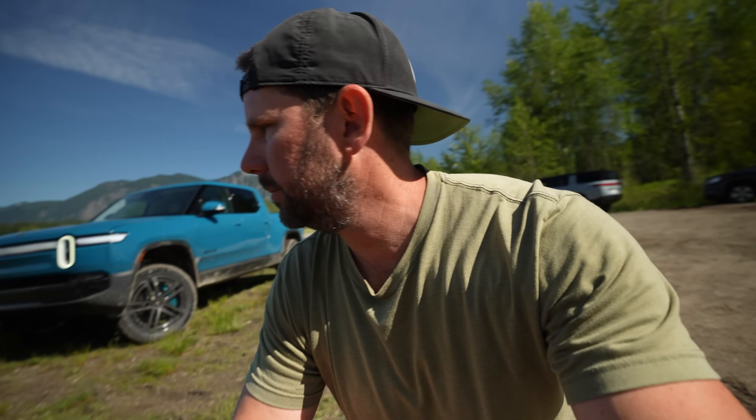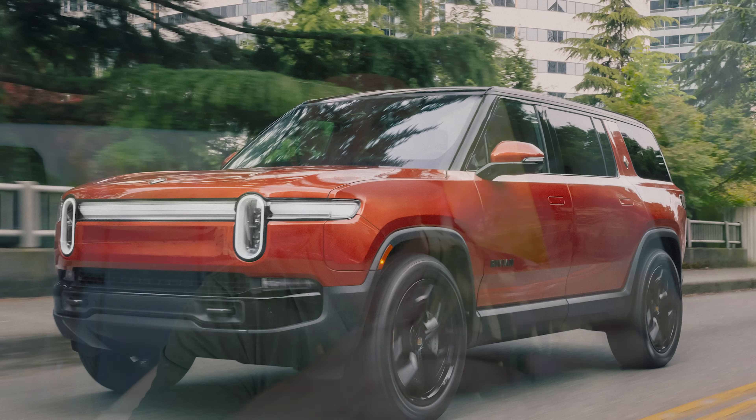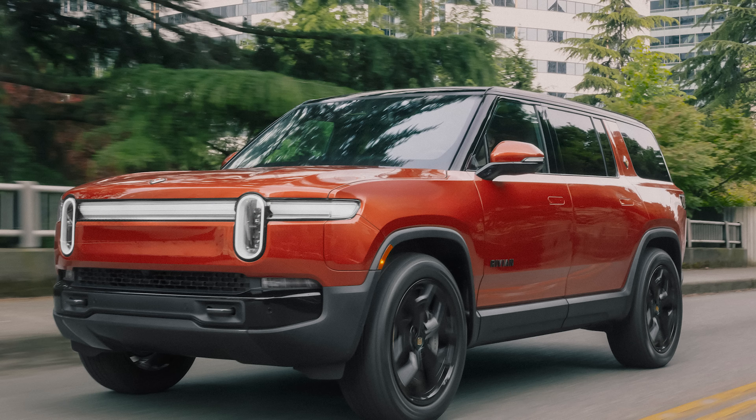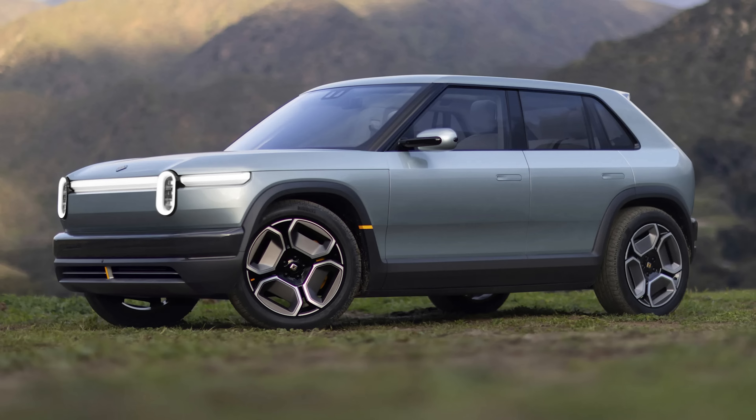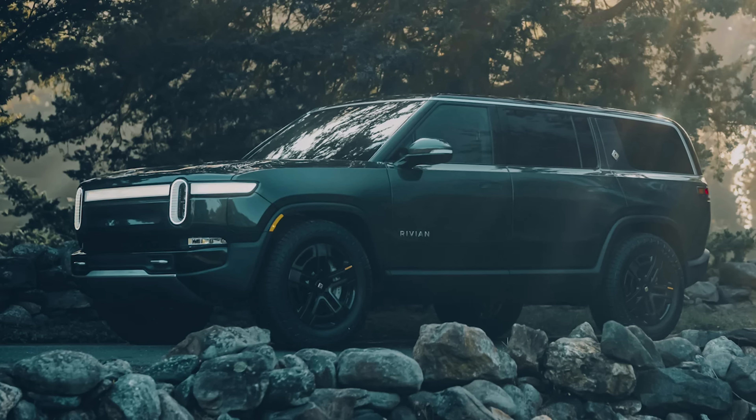I'm here with Rivian up in Seattle and I just got done driving the new Gen 2 versions of the R1S and R1T. I've got a lot of thoughts and surprises that I want to share today. If you are ordering a Rivian right now, this will be the one you get, and you're going to want to know exactly what all these new details are. The R1 is the top-tier line for Rivian — you have the R2, the R3, but the R1 is and will remain the premier flagship model, available as the S SUV or the T truck.